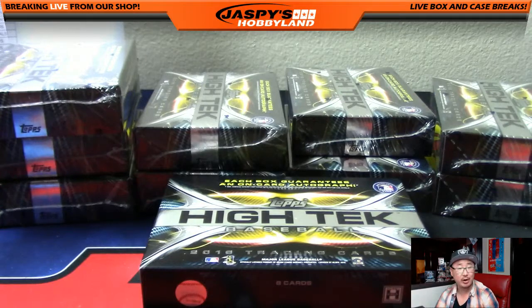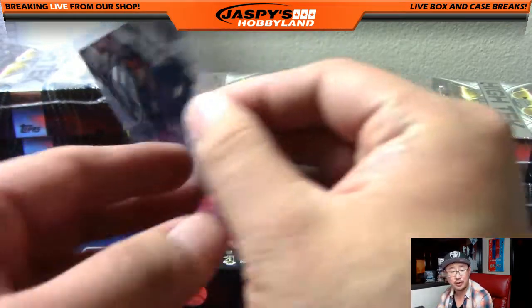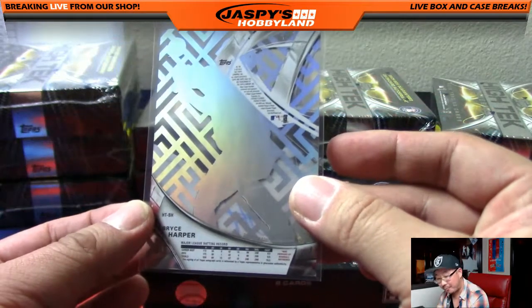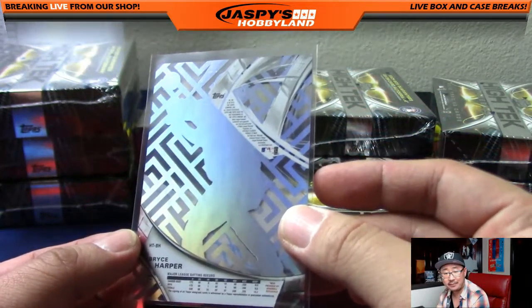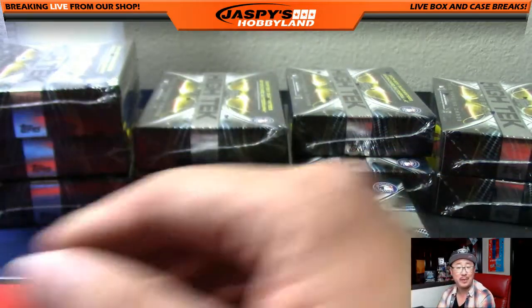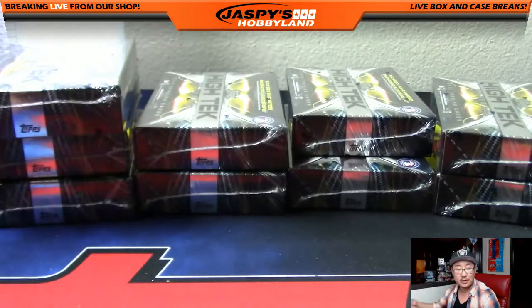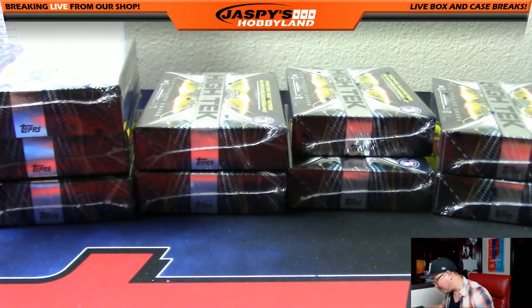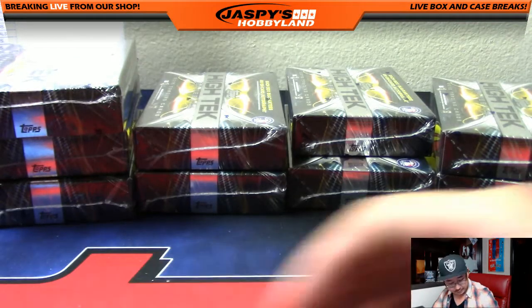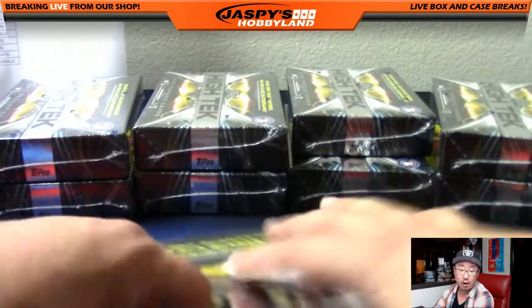I don't know if Shane's even in the room. Shane, are you in the room? Bryce Harper's pretty strong — there he is, Shane. Nice, man. He's in the room. I kind of thought you may have gone to bed, but there it is — on-card auto Bryce Harper. This is why you got the team. Nice.